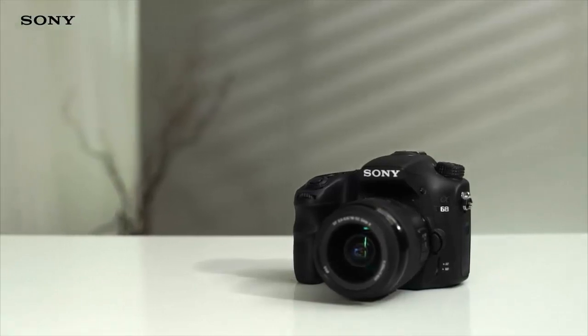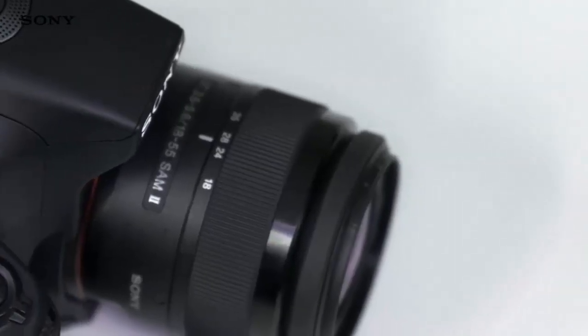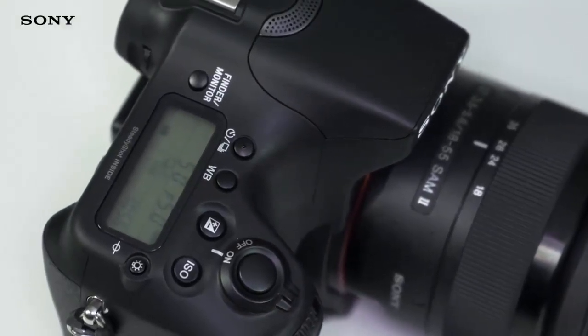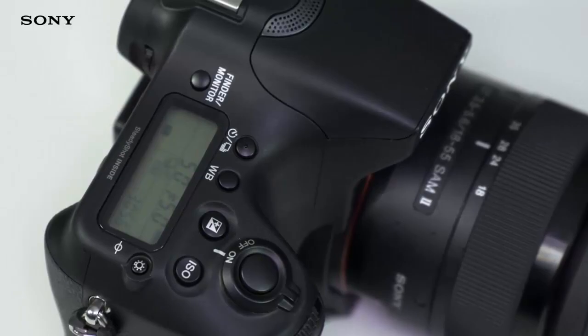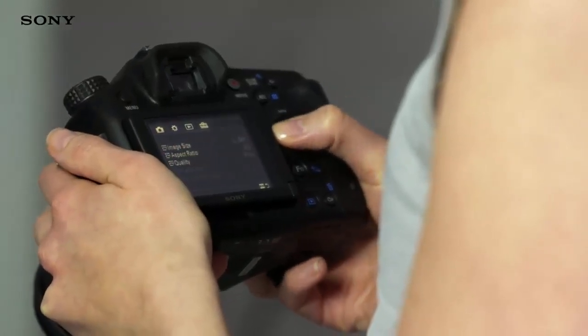The Alpha 68 may be powerful, but it's also beautifully easy to use. The top display panel gives you at-a-glance information about your image settings, including white balance, aperture and shutter speed. Need to change something? The control wheel makes selecting options quick and easy.